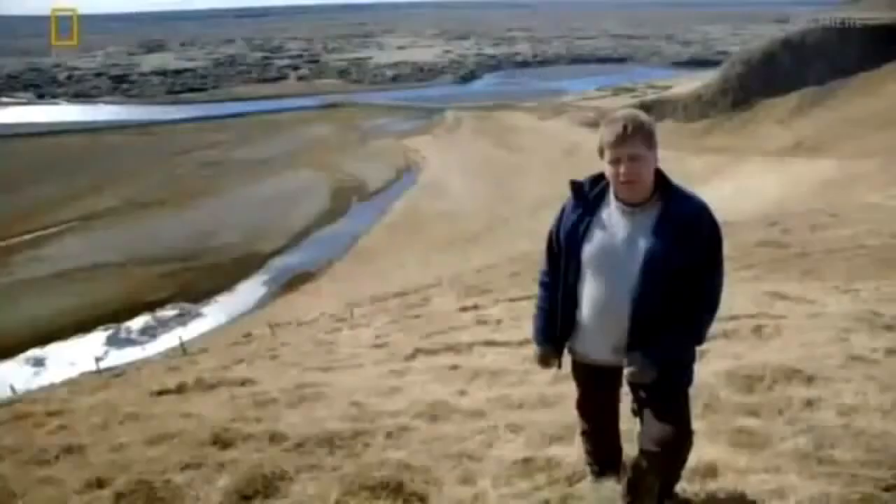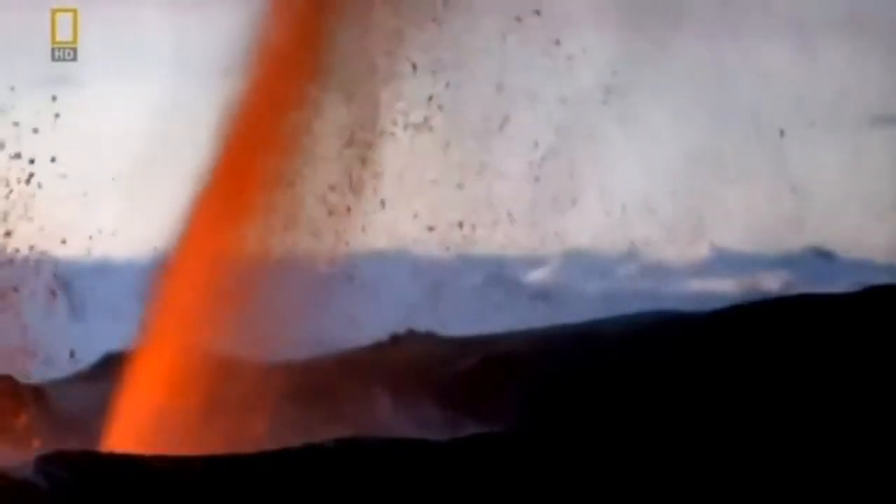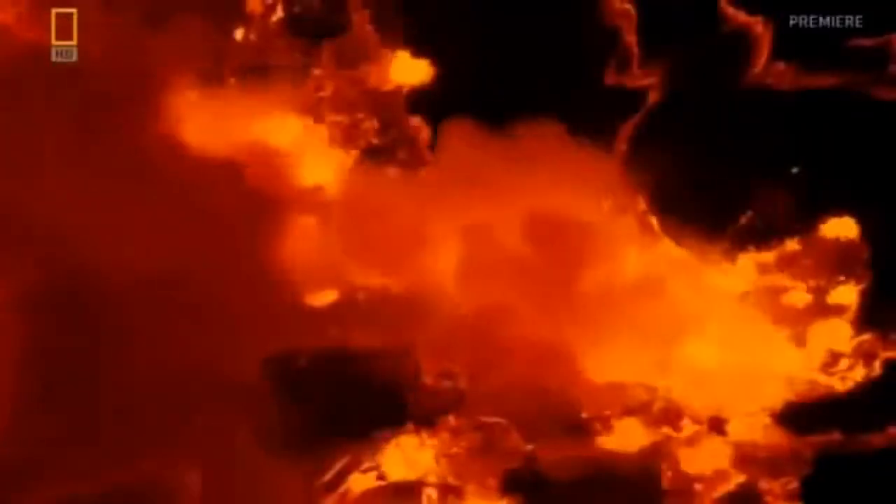It is the largest eruption on Earth in the last 500 years, making Laki one of the greatest eruptions in history. As Laki erupts, over 40 billion tons of lava spill out of the fissure — enough to engulf a city the size of Chicago.